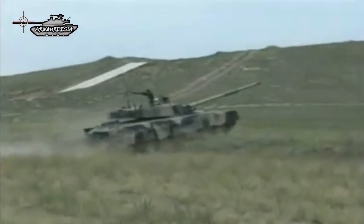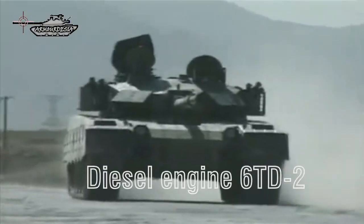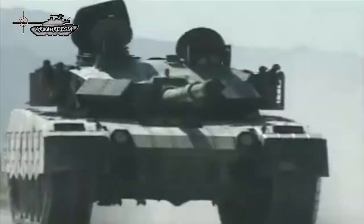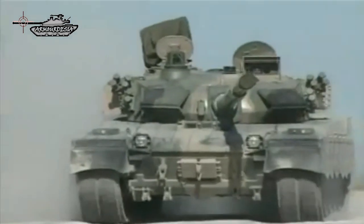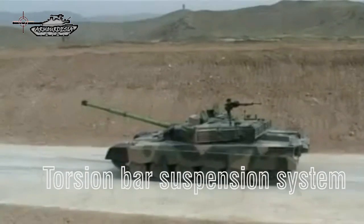This vehicle is motorized by a liquid-cooled diesel engine, the 6TD2, designed by the Kharkiv Morozov Design Bureau (KMDB) of Ukraine. The output of this engine is 1,200 horsepower. The 6TD2 engine drives a French-designed hydro-mechanical automatic transmission. The vehicle is augmented with a torsion bar suspension system.